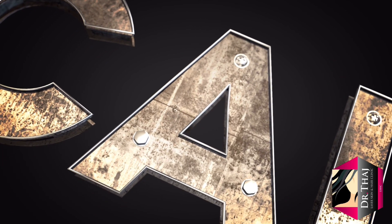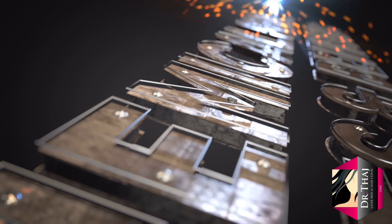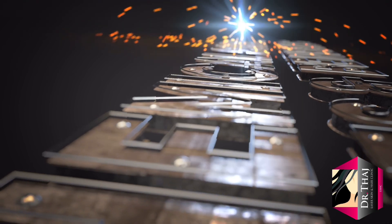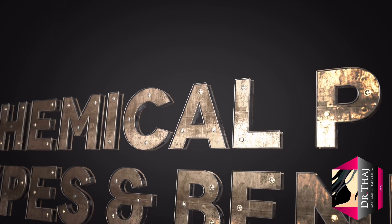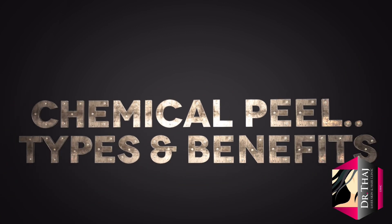Hey guys, I'm Dr. Tajuddin from Dr. Taj Laysha Skin and Hair Clinic, and in this talk I'm going to discuss the top benefits and types of chemical peels.